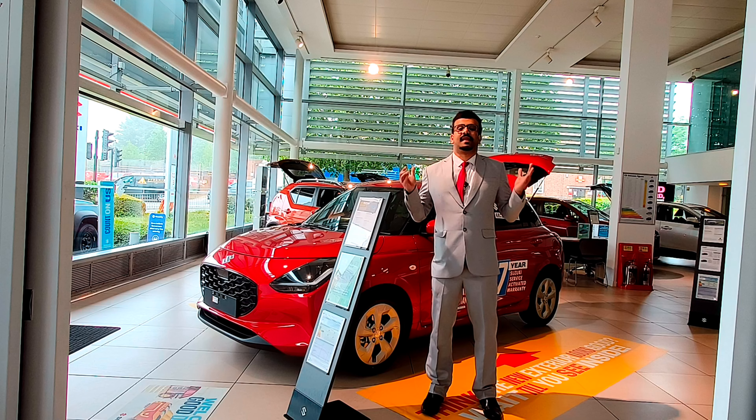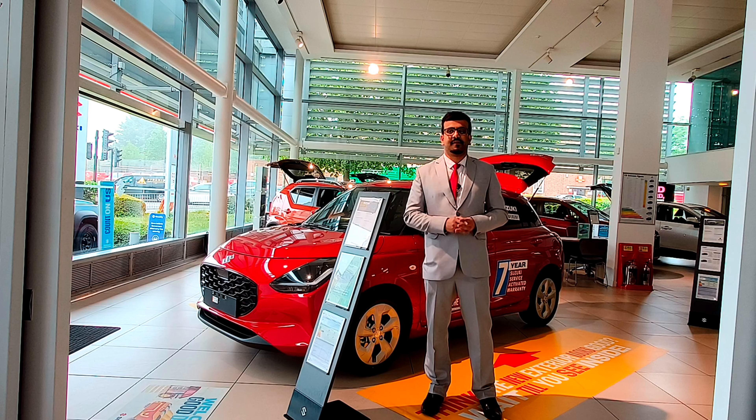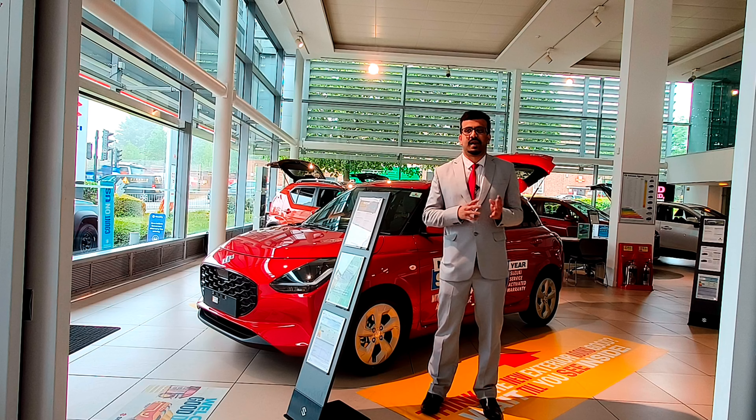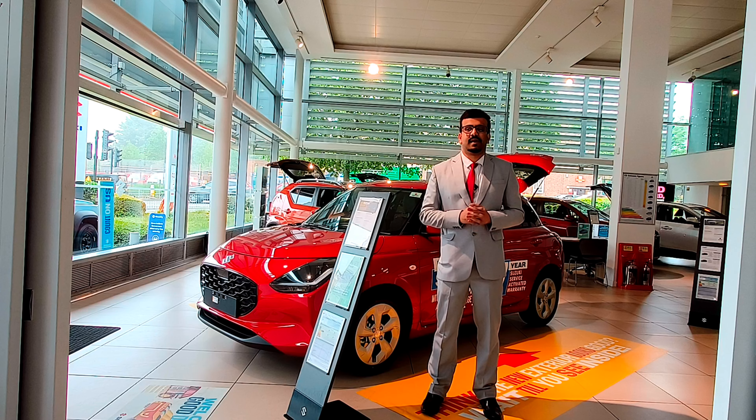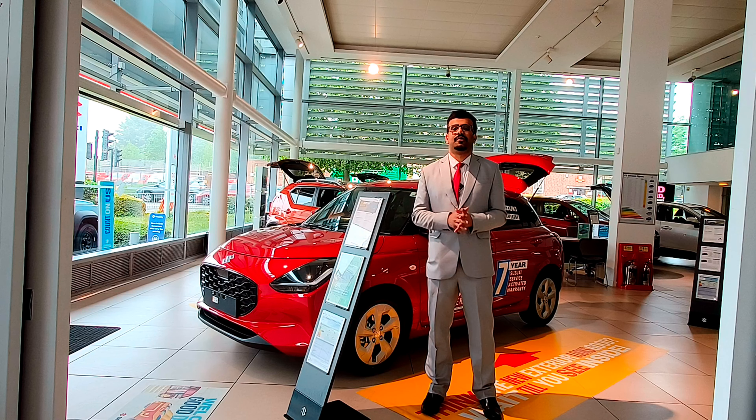The Suzuki Swift has been an icon ever since it launched back in 2005. Over the years, little has really changed in terms of design and appearance, and that's the case with the 2024 Swift as well. The change in the car is more of a revolution than an evolution.